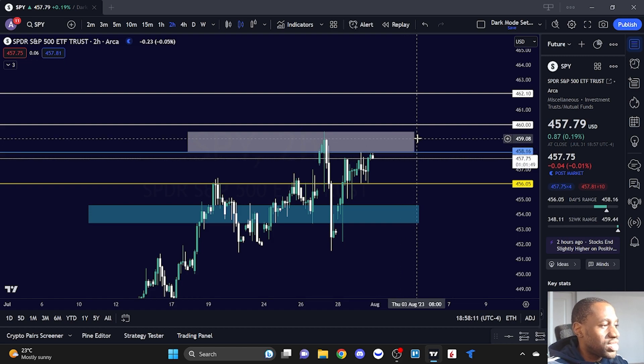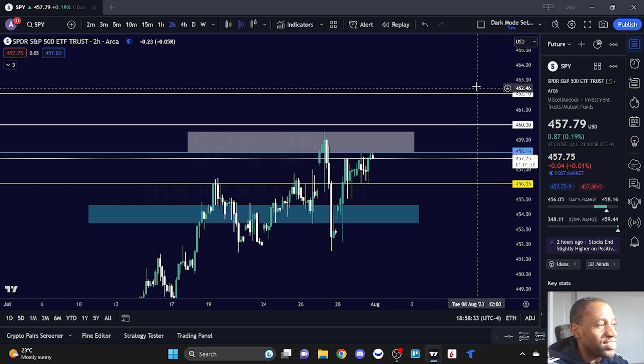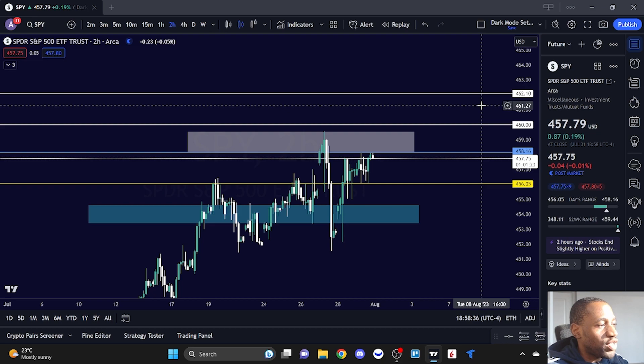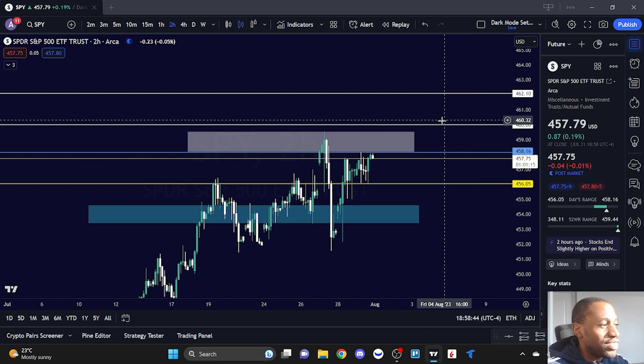Holding 457 to 458 sets us up to make another retest of that psychological area at 460 — it's a whole number. If we break above 460, then we've got to start talking about 462, which is significant when looking at SPY on the daily and weekly chart. A breakout above 460 is extremely bullish. We have Apple and Amazon releasing earnings, and I believe we need to see strong earnings from them for SPY to even get to 462, but of course I could be wrong.